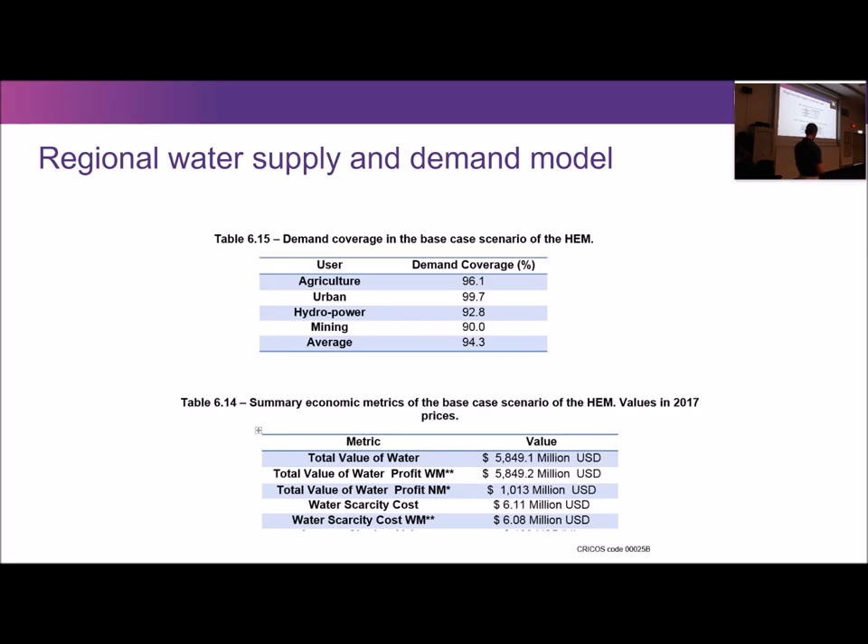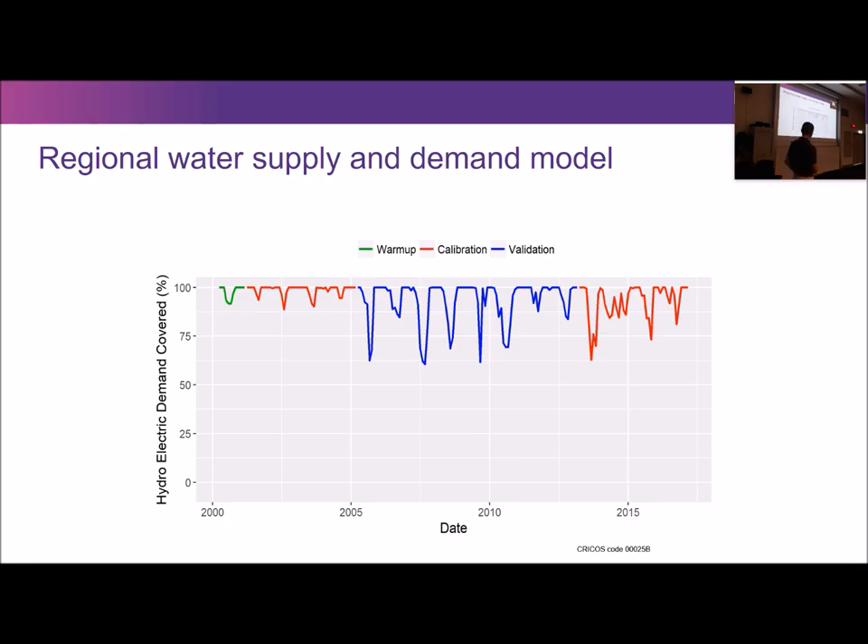The water scarcity cost is the total amount of extra revenue that would be generated if everyone's water demand was met 100%. That looks small when averaged over all users and over the 17 years of modelling, but in dry years that value is much higher and could be very significant — for agriculture it could make the difference between a farmer surviving or going under. The model also produces time series over the 17 years showing which years and periods of the year deficits occur.